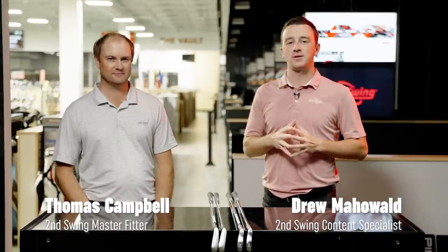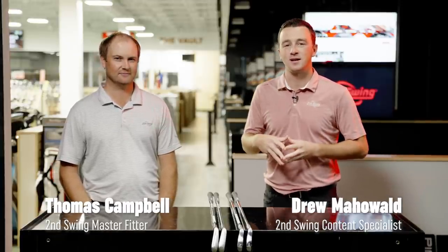Hey golfers, I'm Drew Mahold of Second Swing Golf. I'm joined by Thomas Campbell, master club fitter at Second Swing in our Minnetonka tour van. We have a fun test today — a lot of debate, a lot of chatter in our comments about loft and technology, and what is driving the distance in irons today.